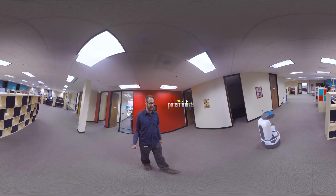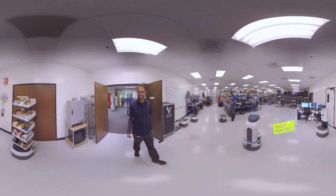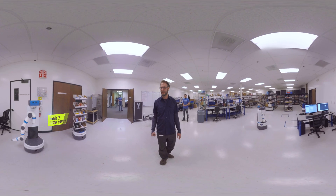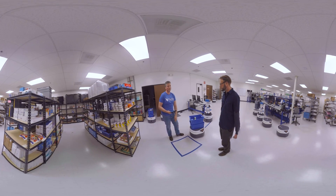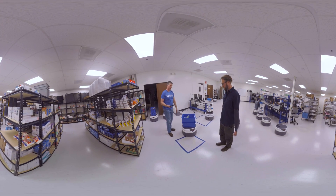All right, Fetch 3, give me the tour. This is my first robotic tour guide. Look at that — it's like disco dancing here. We're in the Fetch Robotics production and demo and overall robot play area.